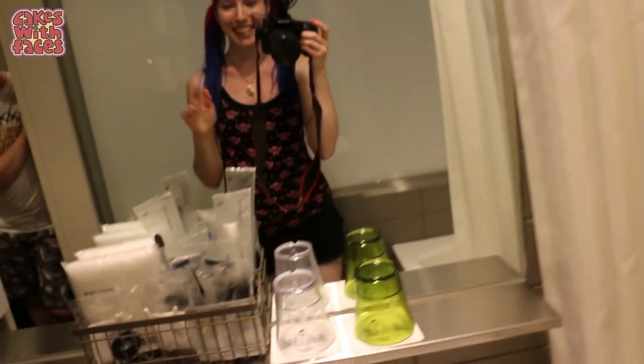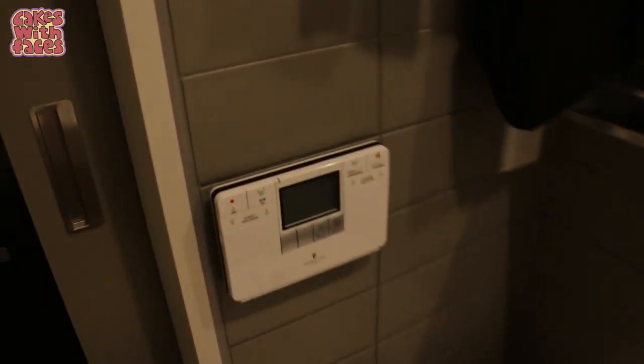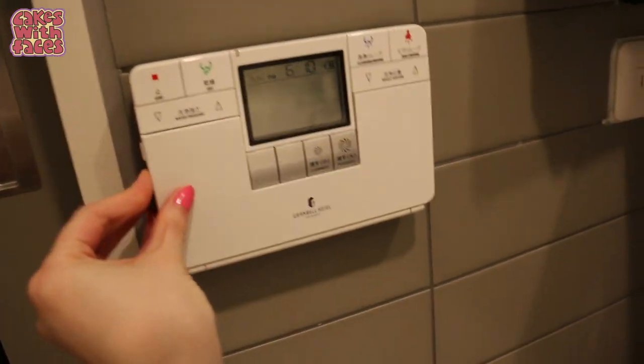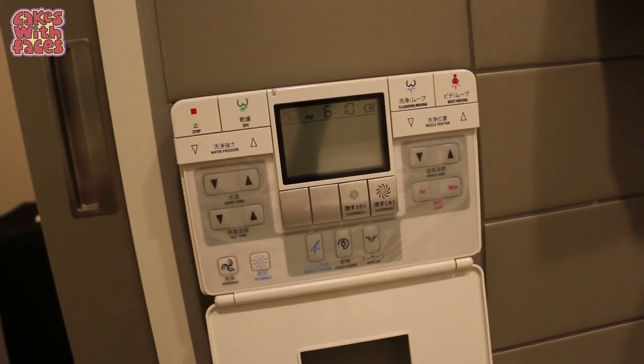It's got the small Japanese-sized bath with the shower. Lots of amenities here, and the toilet is especially fancy. Look at all these buttons! What could they all do?